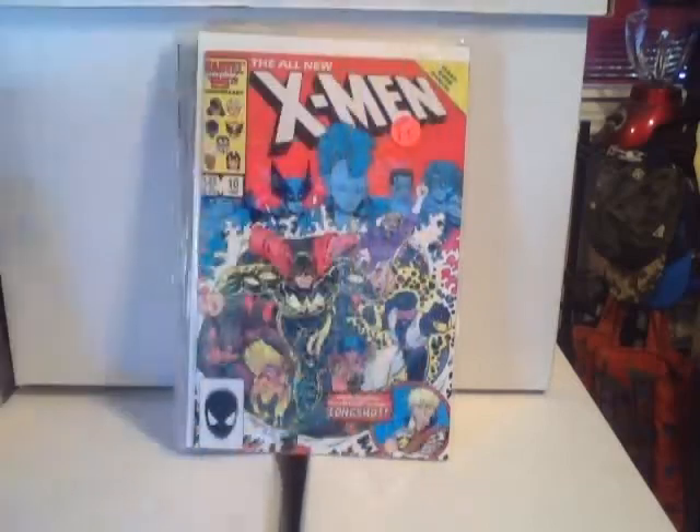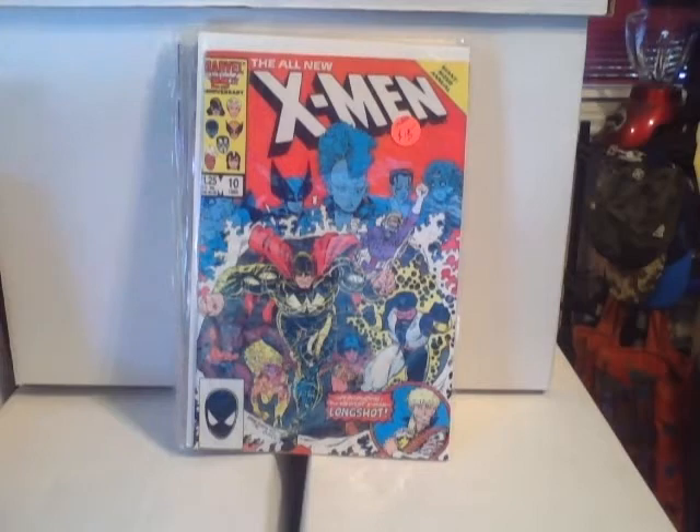This is King-Size Annual X-Men number five — X-Men and Fantastic Four. Also another annual, All New X-Men Annual number ten.